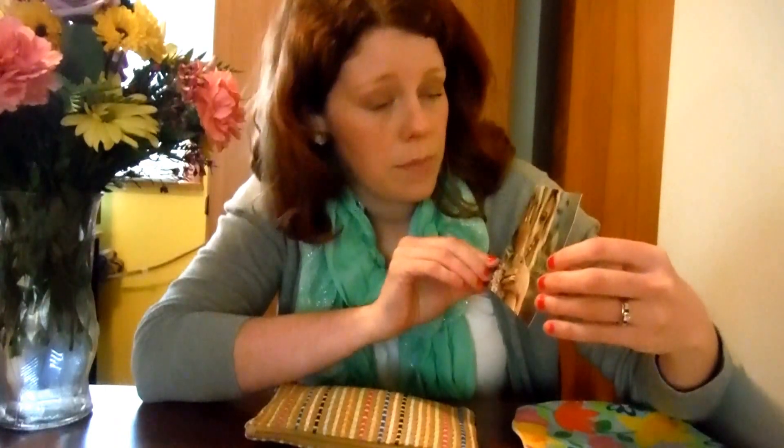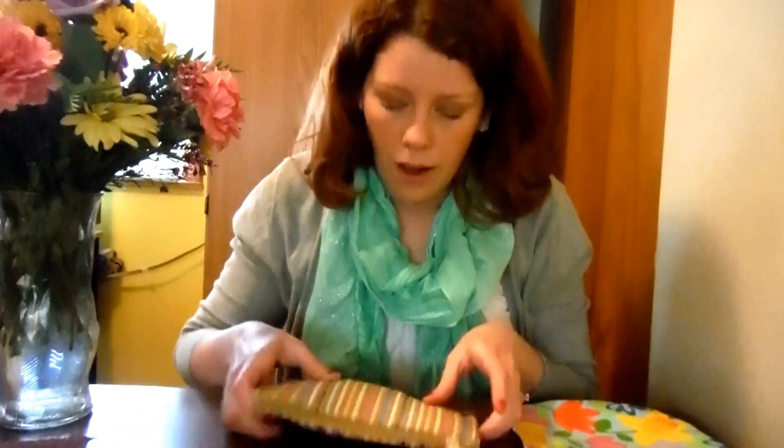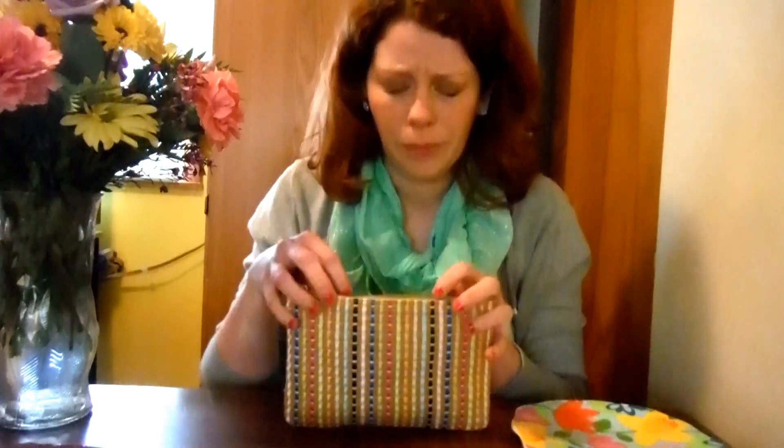The first thing I see is that it says 'Beautifully Bohemian' is the theme this time. I'm not sure if they have a theme for every month, but it looks like that's the theme for this month. The bag is very nice — it looks like it's made of a straw material with lots of pretty spring colors: a fuchsia, a yellow, and an orange. It's really pretty. It would be a cute little clutch. I know Ipsy bags aren't always this nice, but this one is actually pretty good. Let's see what's inside.